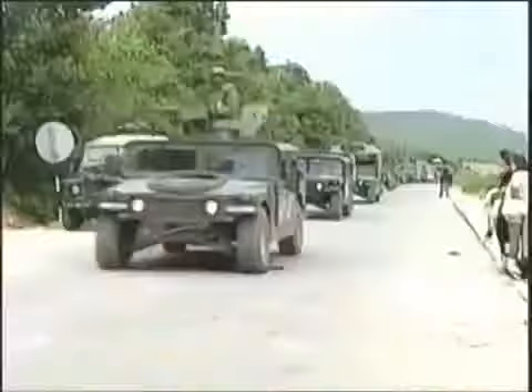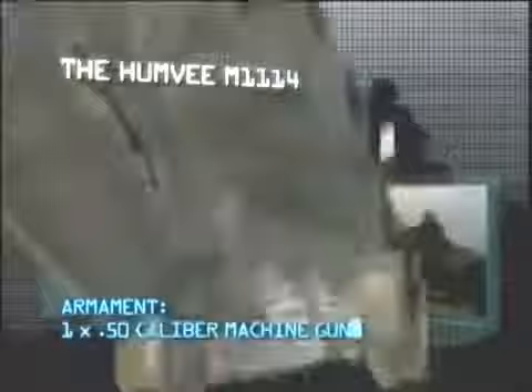First up, a vehicle that is fast becoming an icon of the American land forces: the Humvee M1114. Manufacturer: AM General. Power plant: General Motors 190 horsepower diesel engine. Maximum speed: 78 miles per hour. Carrying capacity: driver and three troops. Armor: classified. Armament: .50 caliber machine gun. Range: 275 miles.